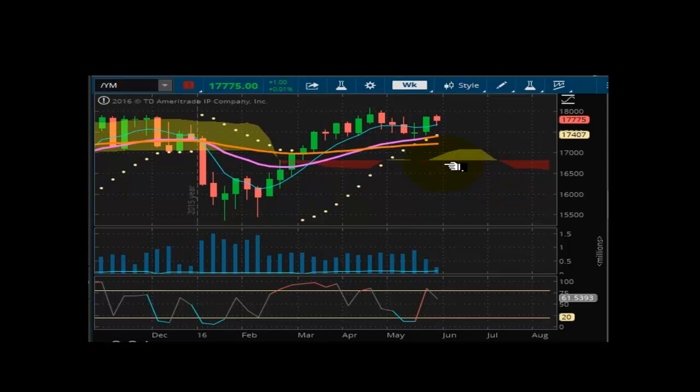Looking at the Dow futures. This market is well supported at 17,407, and the market is struggling to get back above 18,000 — that's going to be the test as momentum is starting to come off. The market remains well supported. We have a nice cross upward here, but we could still have room to pull back a little bit before retesting 18,000. I'm going to say sideways to slightly higher prices within the next three to five days.